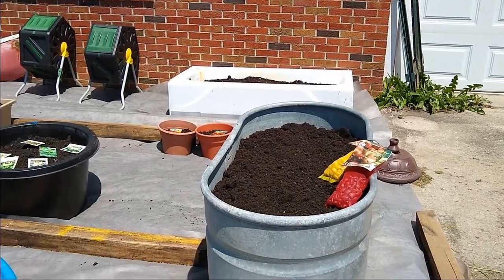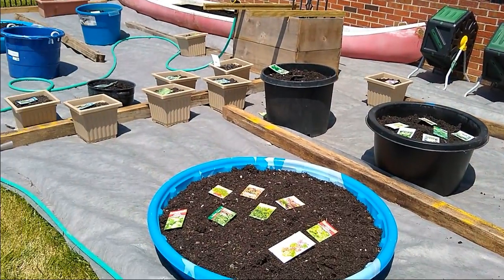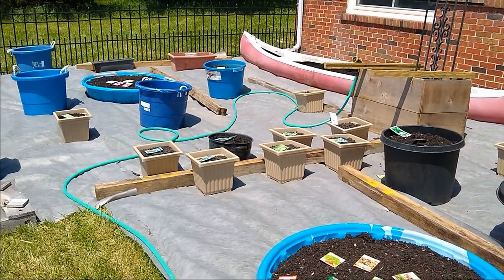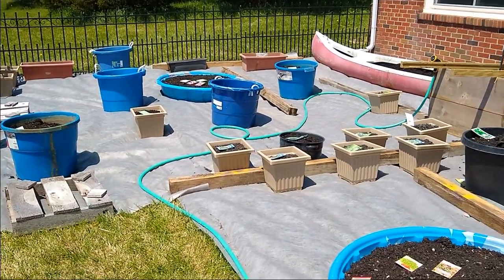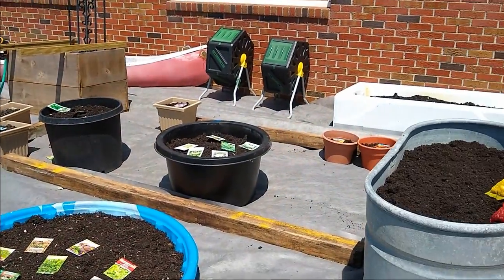So let's take a little walk through the garden real quick, take a look at what I plan to plant and the various containers we're using. The number of containers has grown since the last video. Let me walk you around and show you what's going in them.